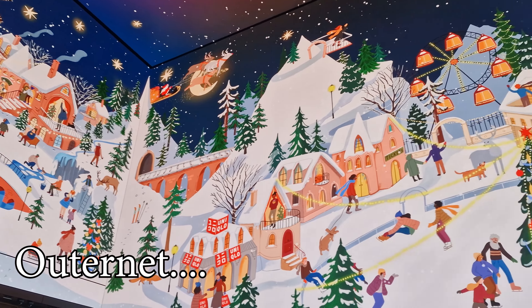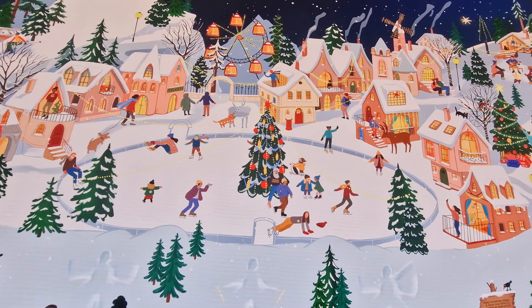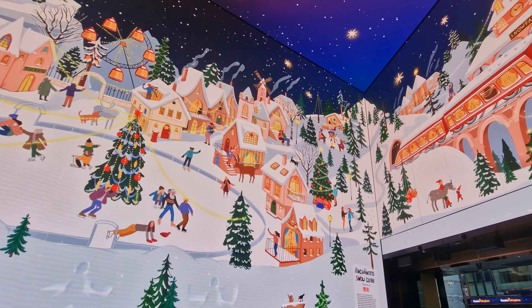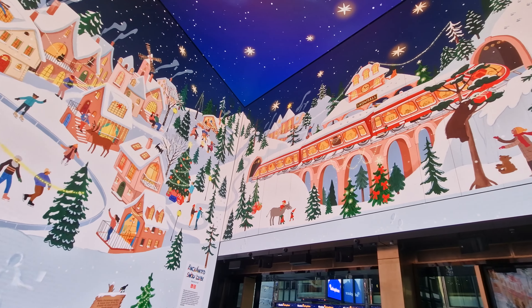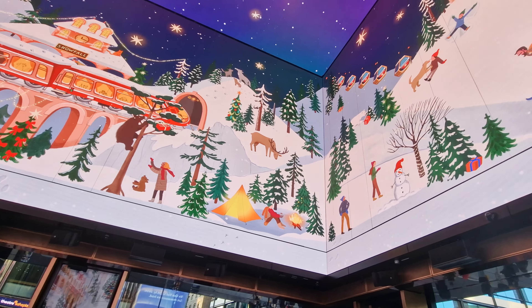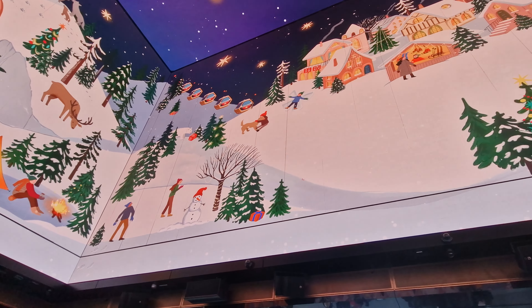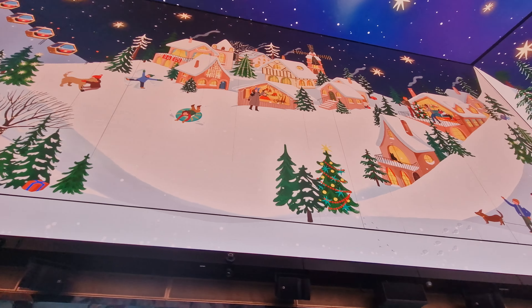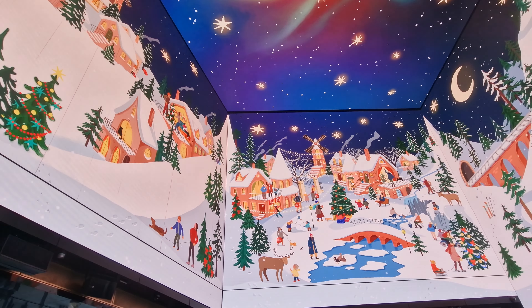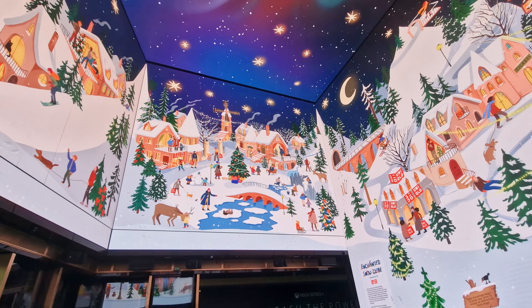Now we're going to a place called The Outernet, which we have featured before. This is at Tottenham Court Road, right by the tube station. We featured them previously for having an amazing immersive experience where you disappear through the ceiling. But this year what they've done is a video on all four walls and on the ceiling — a projection of a Christmas scene. It is sponsored by a clothing company, but as you look around, you will see different things every time you watch it. I've put this piece of video on here twice — the different things you'll see in this snowscape are absolutely incredible.